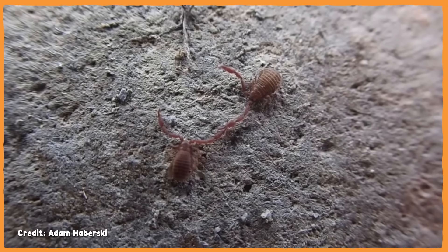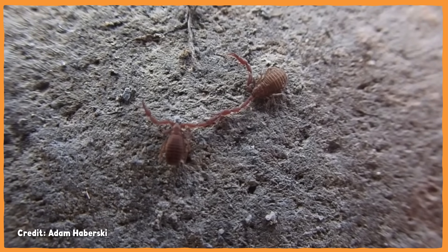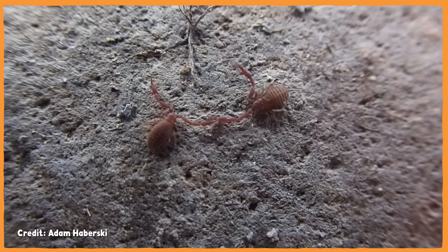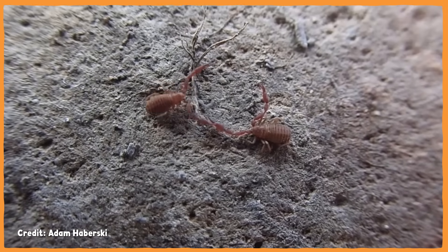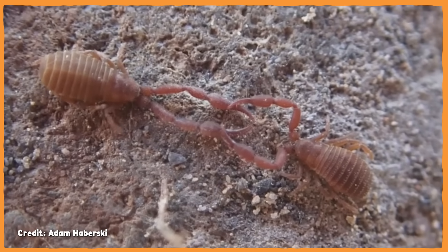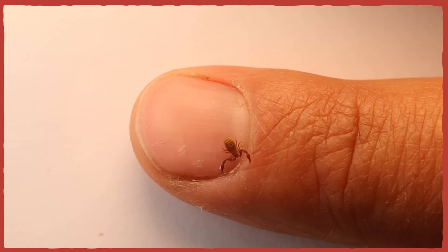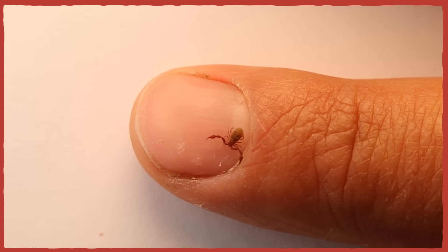Once they reach adulthood, they can live for three or four years on average. For mating, adult pseudoscorpion males deposit their sperm packet on the ground, and then they do a slow and methodical dance to woo the female, who they eventually lead across the sperm so that she can pick it all up. This whole process can take from ten minutes to an hour. But what happens when those eggs hatch and the next generation is ready to strike out on their own? And how do such teeny tiny critters seek out mates in the first place? While some animals can travel pretty easily by themselves, pseudoscorpions are the ultimate passenger princesses.